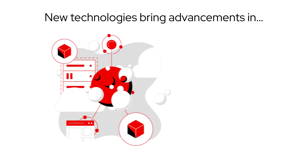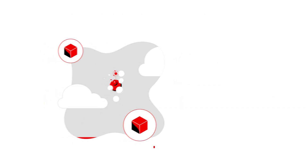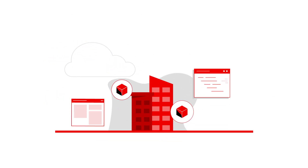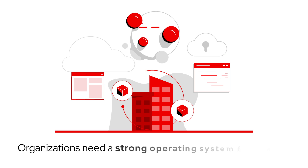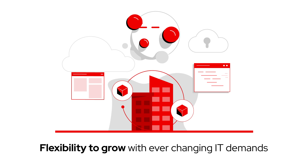New technologies can bring amazing advancements in business efficiency, speed, and customer experience. To tap into all the potential that digital transformation delivers, organizations need a strong operating system foundation with the flexibility to grow with ever-changing IT demands.